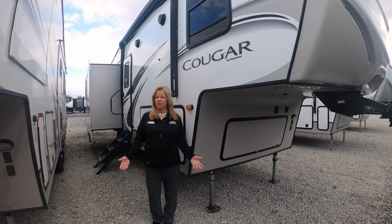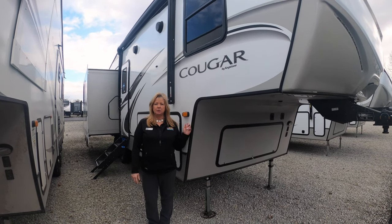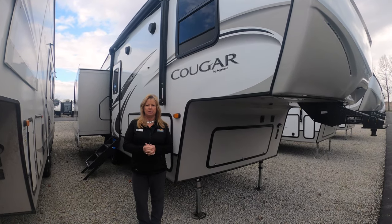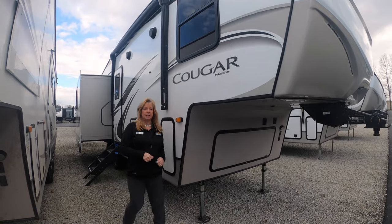Hey guys, this is under Miller here doing Walkthrough Wednesday. We're going to be looking at the 27 SGS, which weighs around 8,000 pounds. This is perfect for a lot of you guys with your half-ton vehicles. Let's take a look.